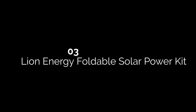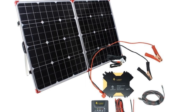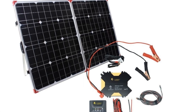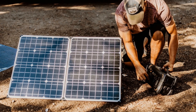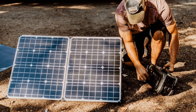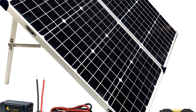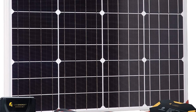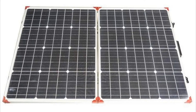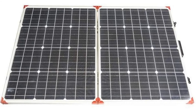Number three: Lion Energy Foldable Solar Power Kit. Another excellent starter kit suitable for powering your small RV is the Lion Energy Foldable Solar Power Kit. It comes equipped with a 100-watt folding solar panel, a Savannah CC charger controller, a Savannah 400-watt inverter, and 25 feet of connecting cable. Unfortunately, you will need to purchase mounting hardware and a 12-volt battery separately, which adds extra cost.